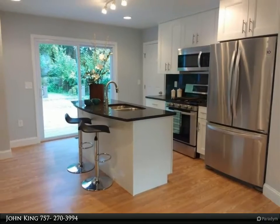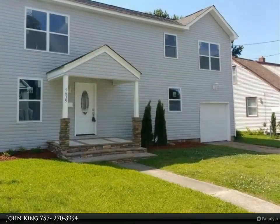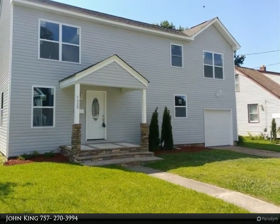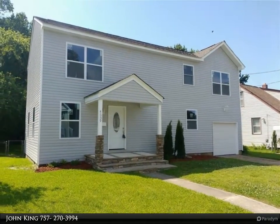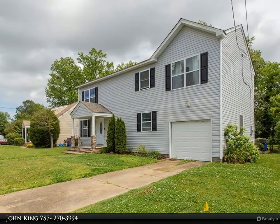This is the perfect home for a buyer looking to have like-new construction without the wait or price tag. This home has a huge fenced-in backyard, and the front of the home is dressed up with a custom front porch with stacked stone.